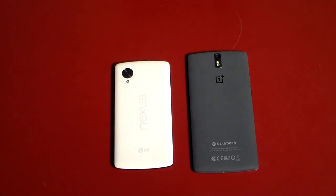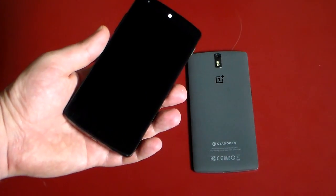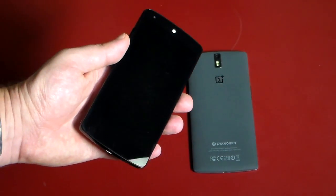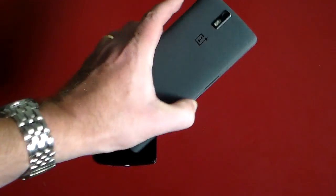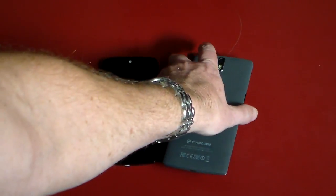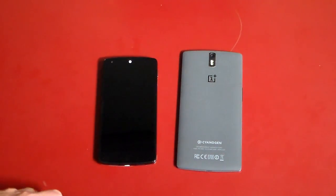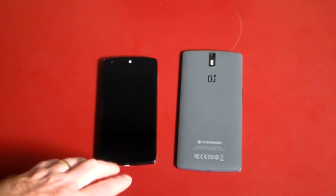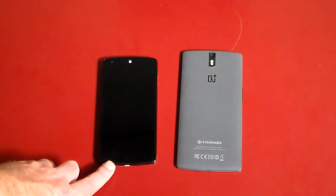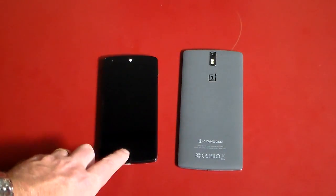We've run some benchmark tests and we'll get to those in a little bit, but just up front, a quick comparison of what these phones have. The Nexus 5 has only a 1.3 megapixel front-facing camera and an 8 megapixel on the back, where the OnePlus One has a 13 megapixel on the rear and a 5 megapixel on the front — a huge difference when it comes to the camera. Also, the OnePlus shoots in 4K and the Nexus does not.